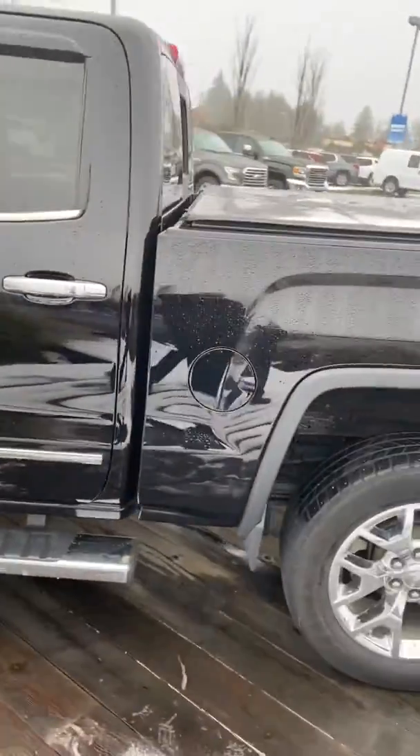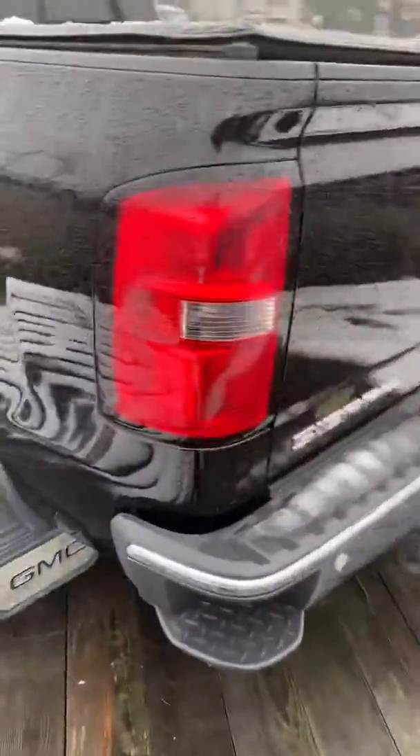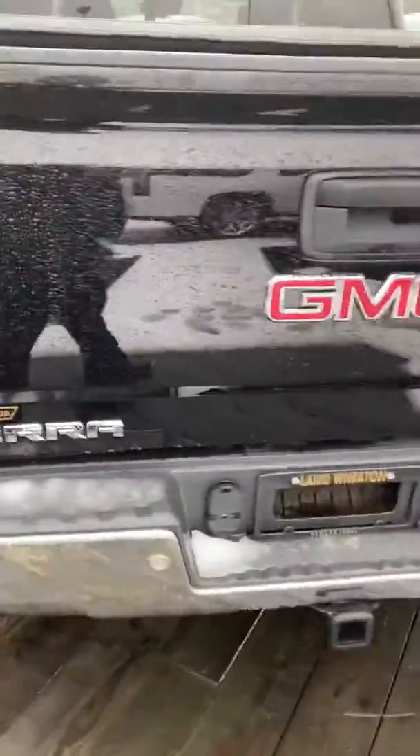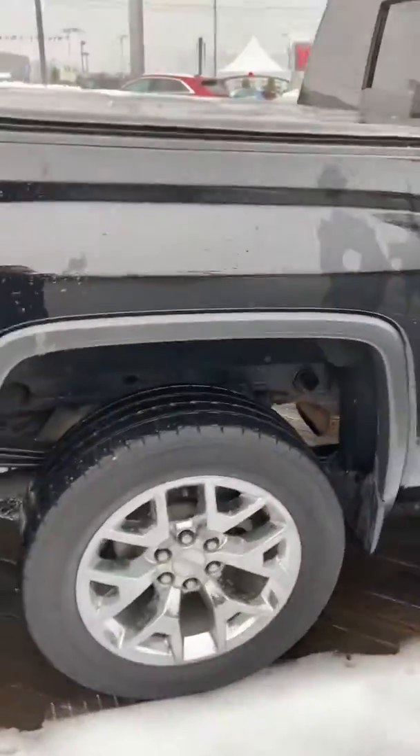Around 94,000 kilometers, something like that. Tonneau cover, side steps, rear sensors in the back bumpers for parking. Has nice curled wheels, alloy rims, crew cab.